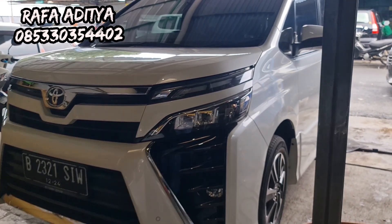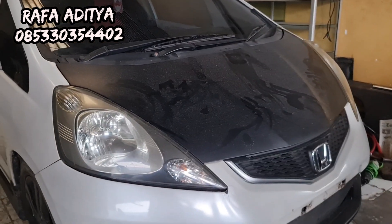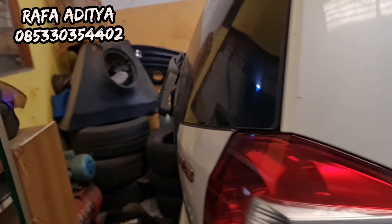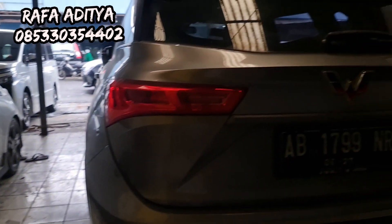Ada Honda Jazz juga, warnanya pink, harganya 90 sekian juta. Yang minat silakan langsung WA atau telepon. Silakan langsung datang di showroom kami yang berada di Pasar Mobil Kemayoran Blok Q12.